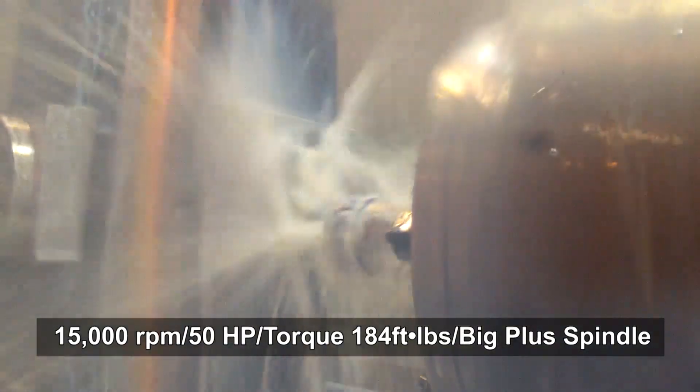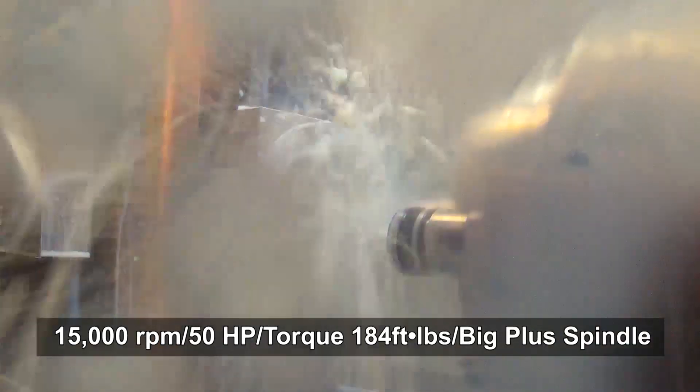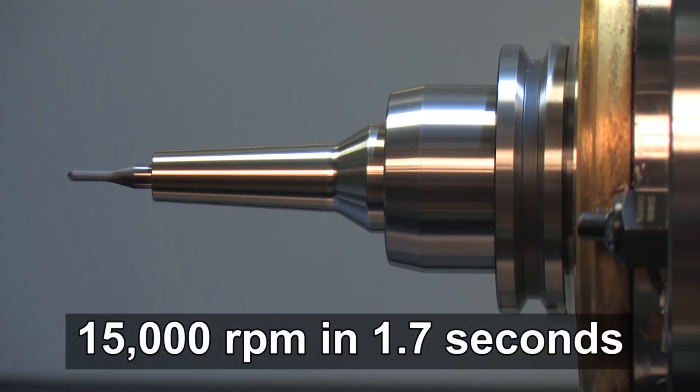In fact, this machine is 25% faster at rigid tapping than our HM500S with the same cutting condition. What's more, the HMC 400's spindle response is extremely fast, reaching 15,000 RPM in just 1.7 seconds.